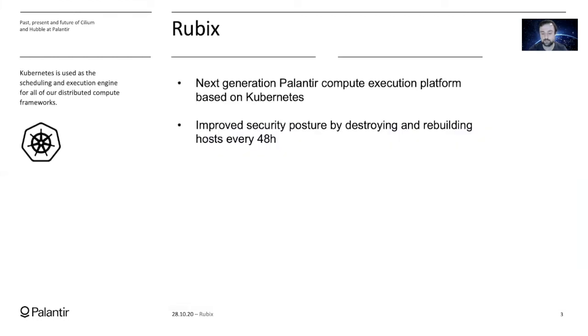In 2017, we decided to build our next generation cloud computing platform. We called it Rubix and we made the decision to use Kubernetes as the foundational building block for it. The main type of workloads that we run on Rubix are Apache Spark.